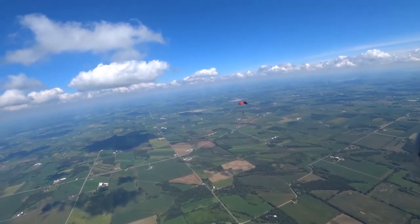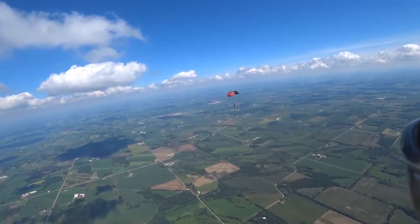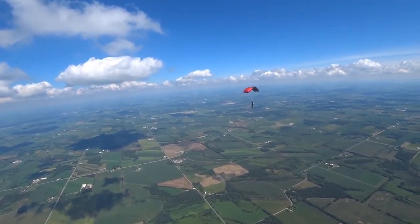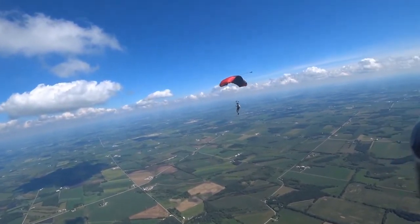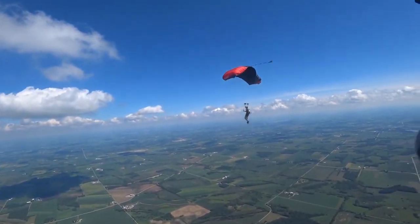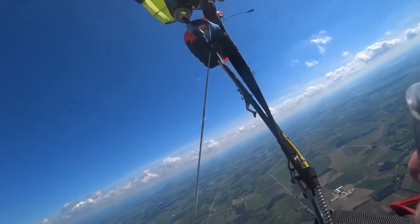In this next video, you can see me skydiving under canopy, which is when you have a parachute open to slow you down. This particular kind of parachute is called a ram air parachute and has similar characteristics to an airplane, which makes it very maneuverable. Parachutes come in all sorts of different shapes, sizes, and designs depending on what they're to be used for.